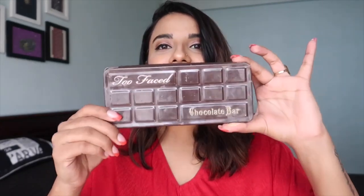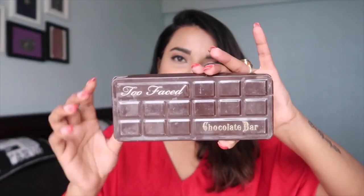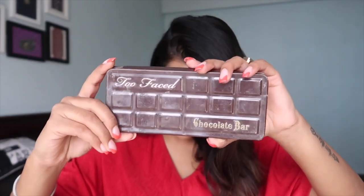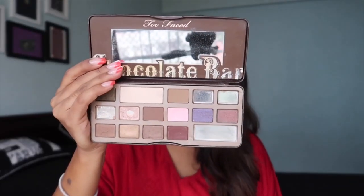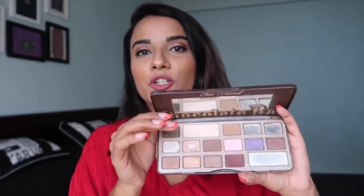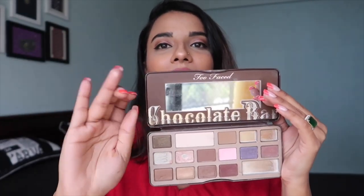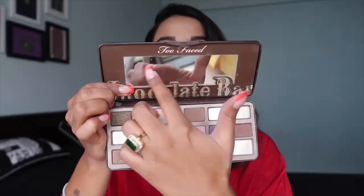The next palette is the lovely Chocolate Bar from Too Faced — it even looks like a chocolate! This is one of the oldest eyeshadow palettes I own. Once you open it, you can see the shade I use the most — it's been used a lot and used to be my go-to shade for so many years. Even when I barely knew how to do makeup, I'd just apply that one shade all over my eyes. It also has a mirror. I still love this palette because it reminds me of when I was just starting out with makeup.